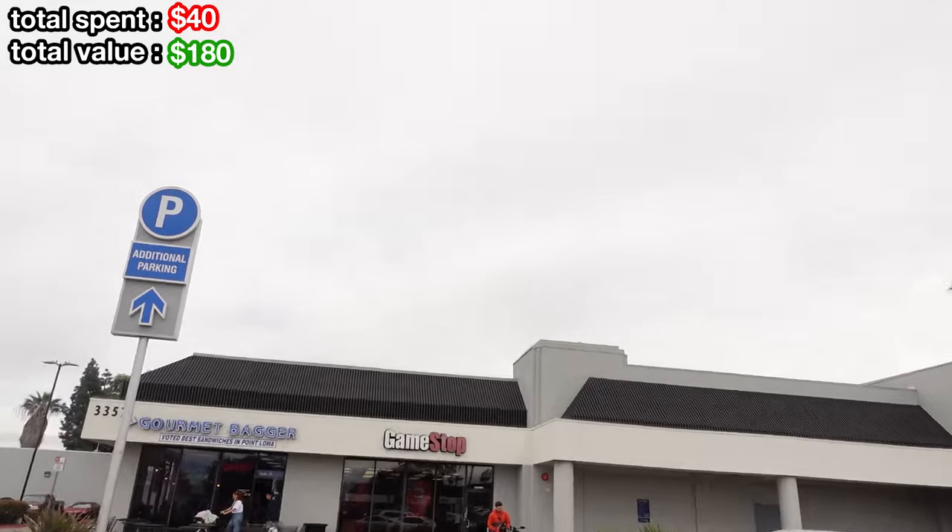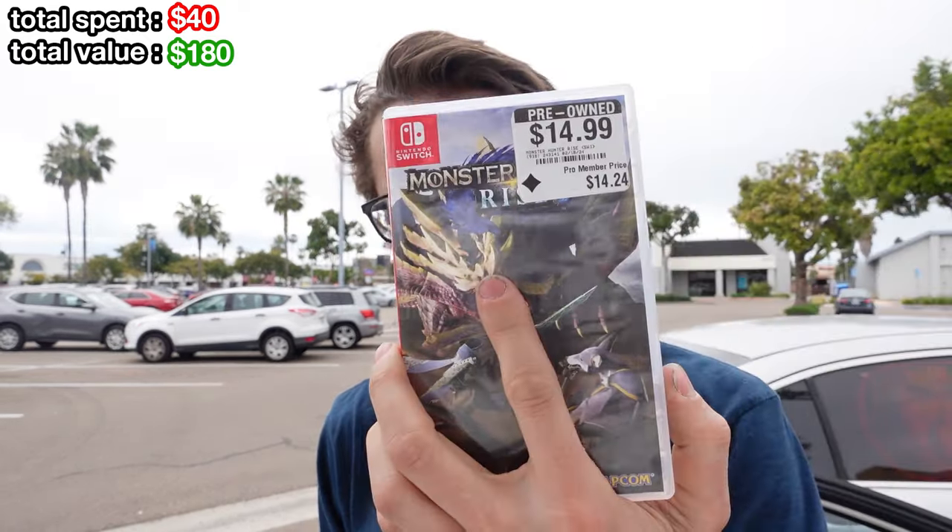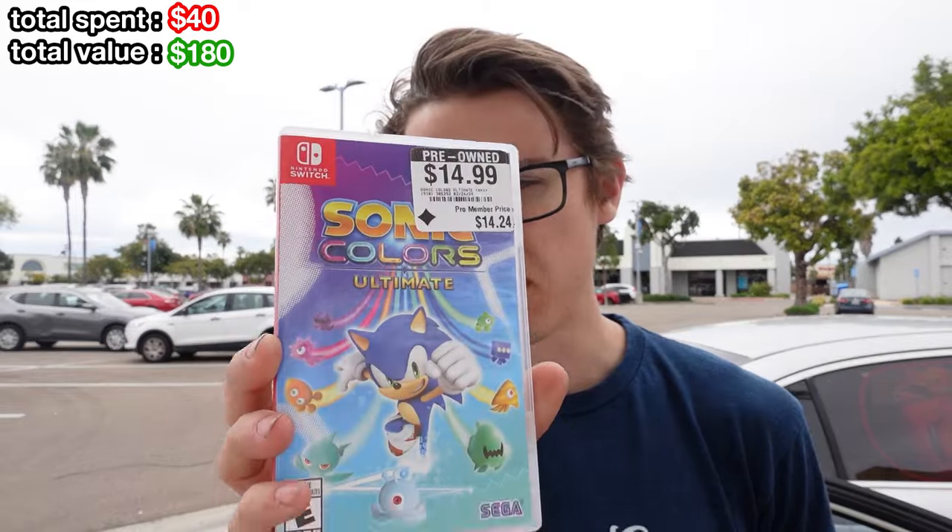We've had two strikeouts in a row — let's see if this one can get us lucky. We're starting to get the ball rolling again. For $40, I was able to get Yoshi's Island on the GBA, Army Men: Sarge's Heroes on the N64, Monster Hunter Rise, and Sonic Colors. All these are great pickups for $40. Let's keep moving.